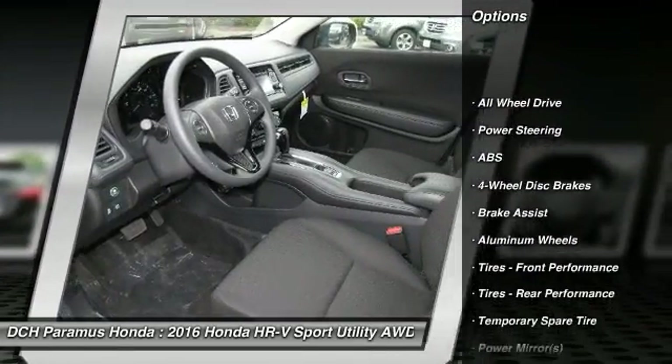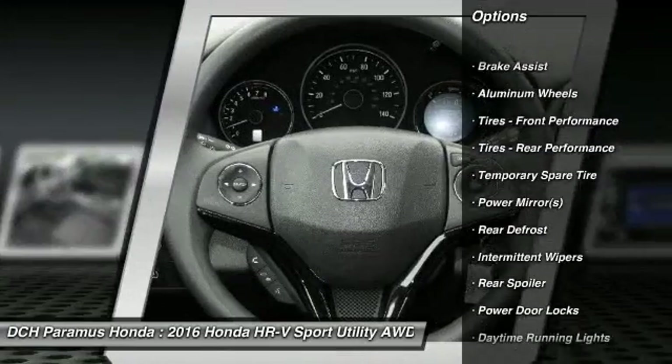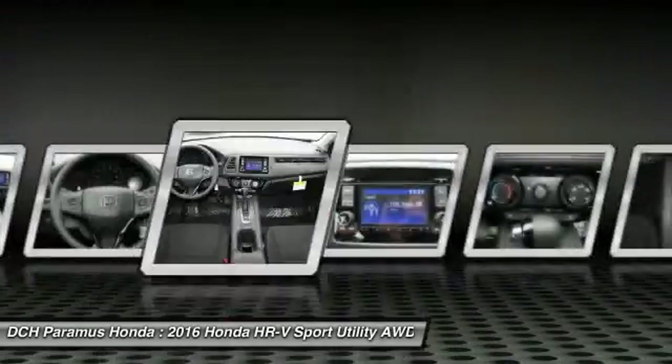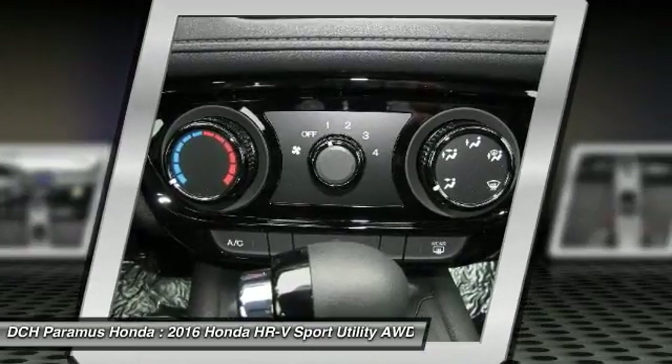Steering wheel audio controls, traction control, keyless entry, stability control, all-wheel drive, anti-lock braking system, backup camera, Bluetooth, driver airbag, adjustable steering wheel.